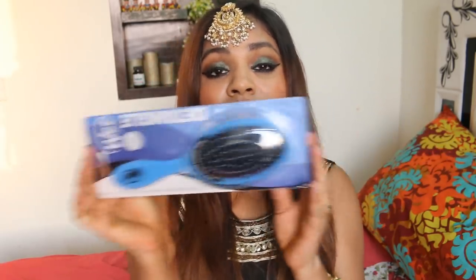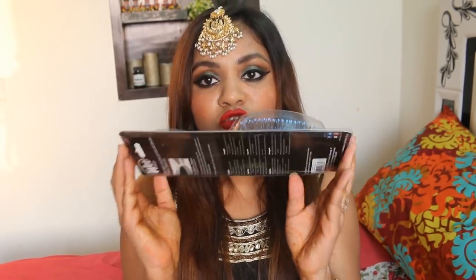I also got a brush — I wanted to try a brush from there so I got the most amazing detangling brush you will ever use. It had really great reviews so I got it.